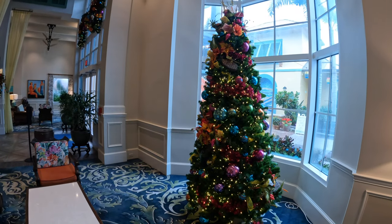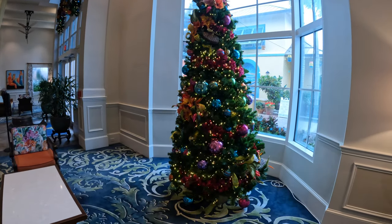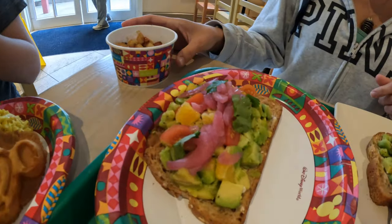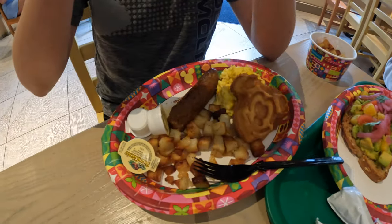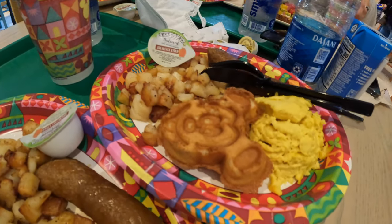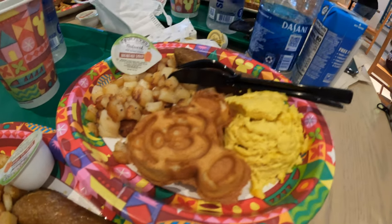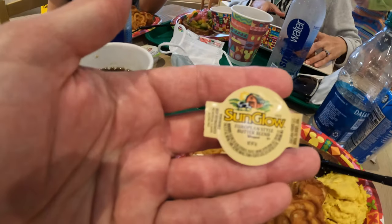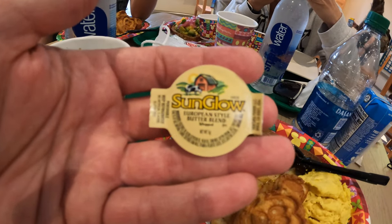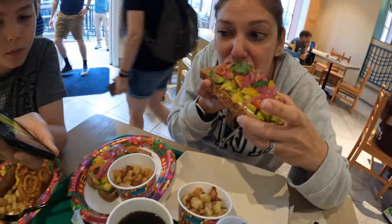Next up is Center Town Market at the Caribbean Beach Resort. Kate had the avocado toast, which she really enjoys. She wants to note that the menu says it's served with sriracha mayo, but it's really not that spicy — and Kate is not a fan of spice. Bren and I had the plant-based island bounty platter, which I've had a bunch of times and love. It has just egg, potatoes, a Mickey waffle, and a Beyond sausage link. Disney did a really great job with this one and we highly recommend it.